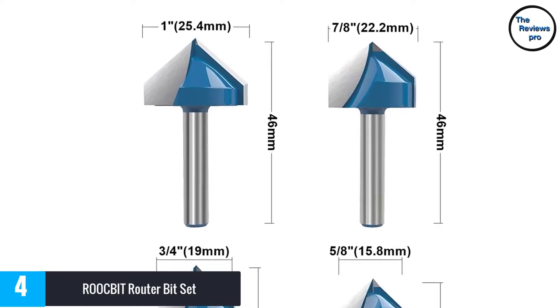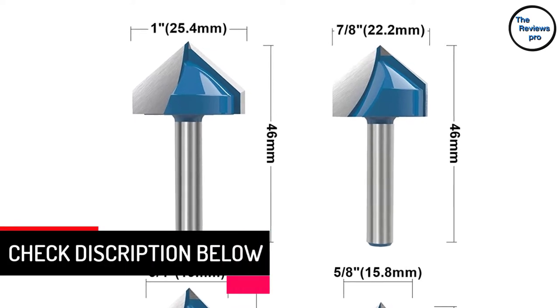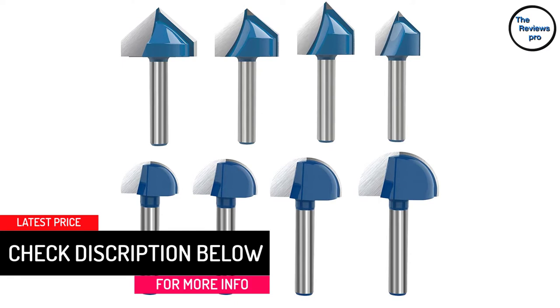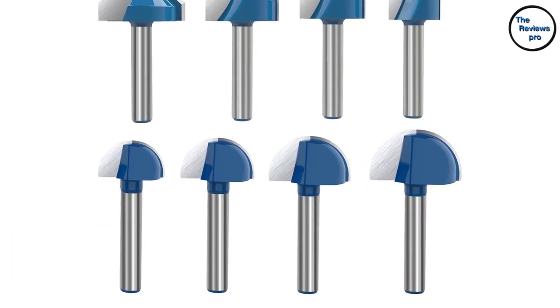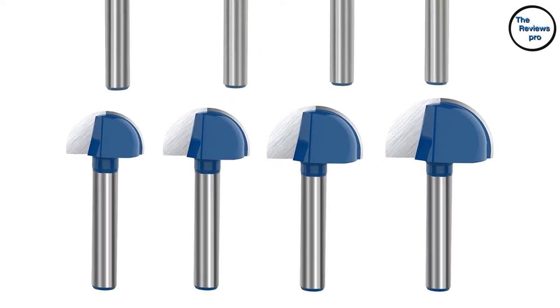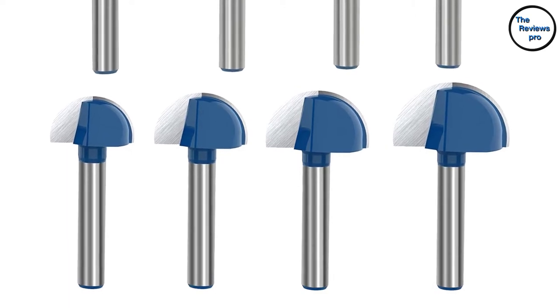They have carbide tips that are strong, durable, sharp, and produce some of the finest, smoothest cuts on wood. The bits also do not heat up easily, ensuring wood surfaces without charring. It is ideal for an automated CNC router and even the normal handheld or table-mounted routers. These universal bits can fit into all kinds of routers.